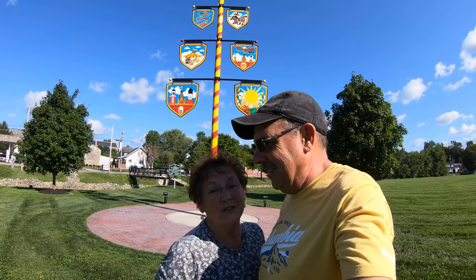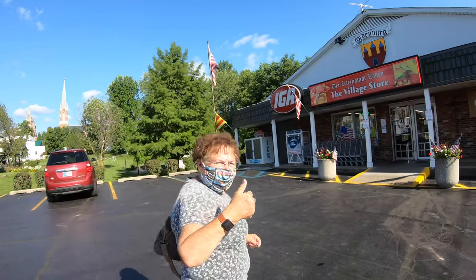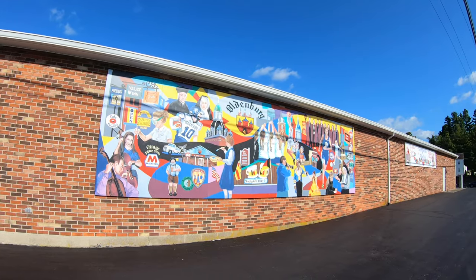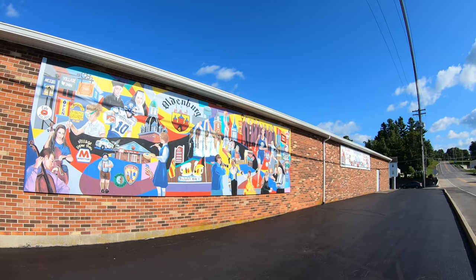We're going to go into the Village Market. One of the beautiful churches in this town is the Holy Family Church. It has one of the beautiful spires that comes out the top. You can see this from miles away. There's also a convent up here - beautiful church and beautiful spires.